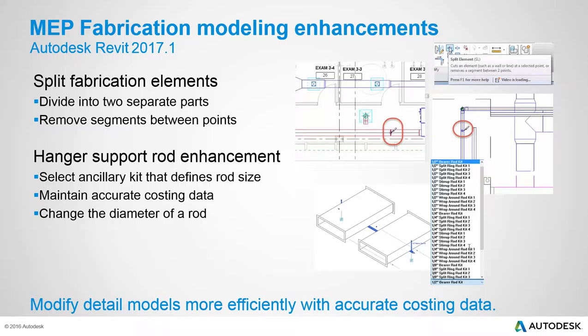Similar to the steel split improvements, fabrication elements can now be split as well — sections of piping or ductwork can be split, moved, offset, and filled in between, making coordination around beams much easier. Hanger controls are also now accessible within the canvas. To change rod sizes, ancillary kits must be set up in CADmep and updated into the Revit model, enabling consistency between Revit hanger data and downstream estimating data in rod and linear nest reports.